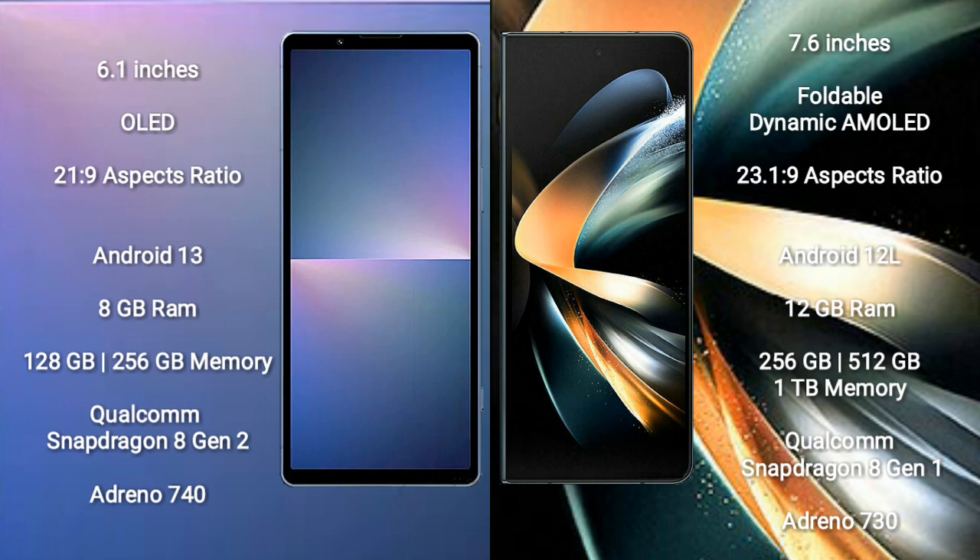Sony Xperia 5 Mark 5 runs on the Android 13 operating system. Samsung Galaxy Z Fold 4 runs on the Android 12 operating system. Sony Xperia 5 Mark 5 comes with 8GB RAM, 128GB or 256GB internal storage, Qualcomm Snapdragon 8 Gen 2 processor, and GPU Adreno 740.